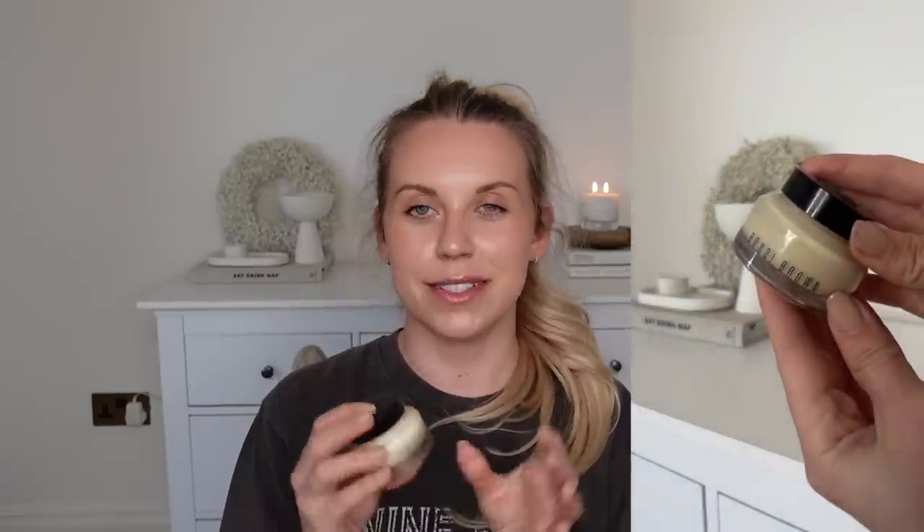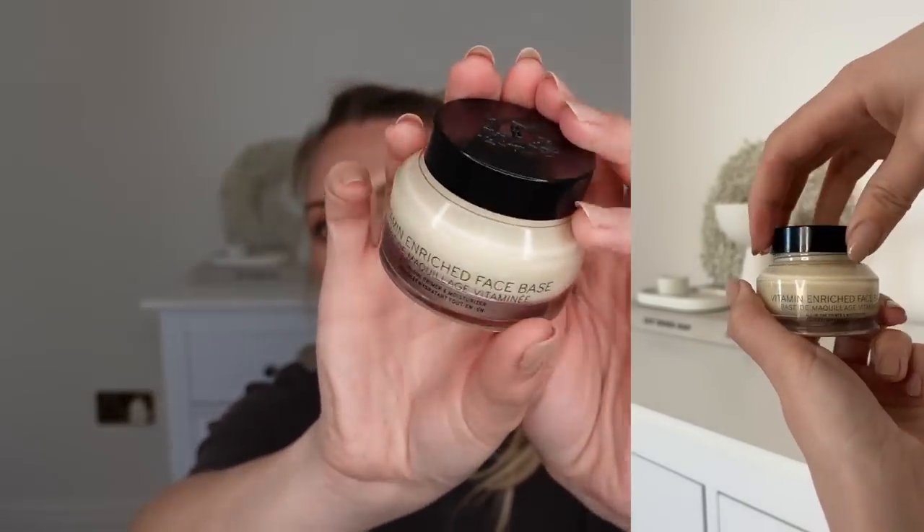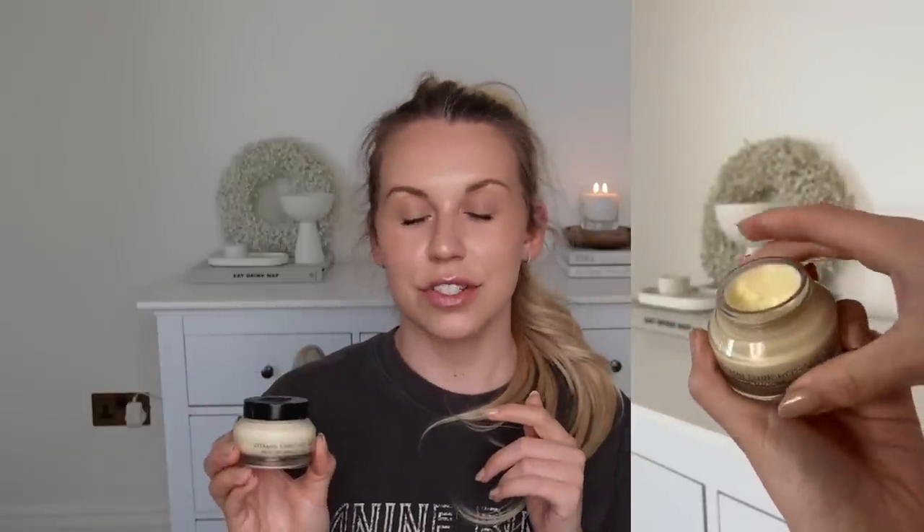Also from Bobbi Brown, something I've been incorporating into my routine is the Vitamin Enriched Face Base — a rediscovery, as I used to use this and stopped when I had other primers to use up. They sent me this and I used it straight away, remembered how much I loved it, and fell right back in love. A little goes a long way. It has a lovely zesty lemony smell and is very creamy and absorbent — not sticky at all — just a beautiful base for your makeup.